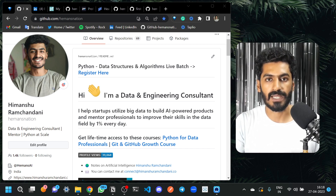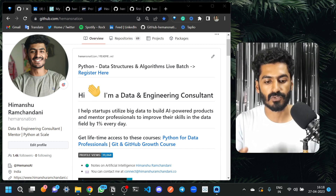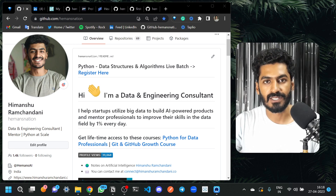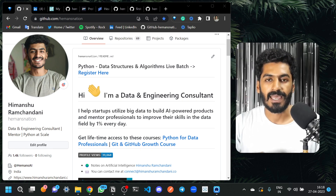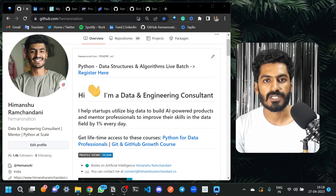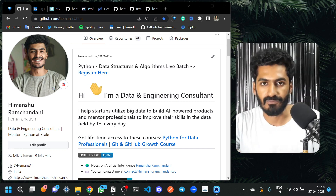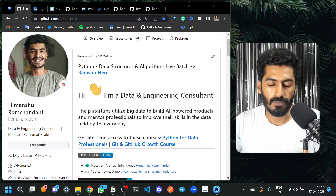Not many people in the world are doing this, so showcasing your work is a huge advantage. Every person's story is different, so nobody can compete with you in your story. I compiled this series into certain points so you don't have to spend hours figuring out how to build a profile. I'm Himanshu Ramchandani, a data and engineering consultant helping students and professionals build skills in the data field.